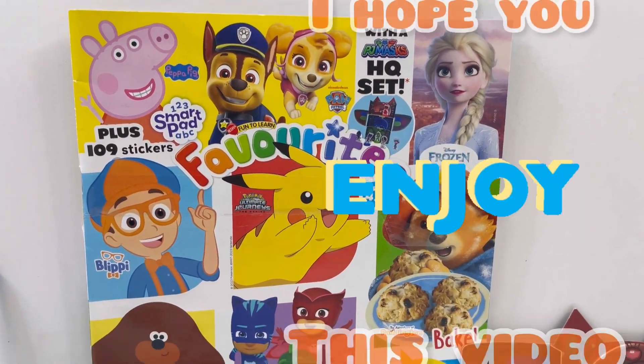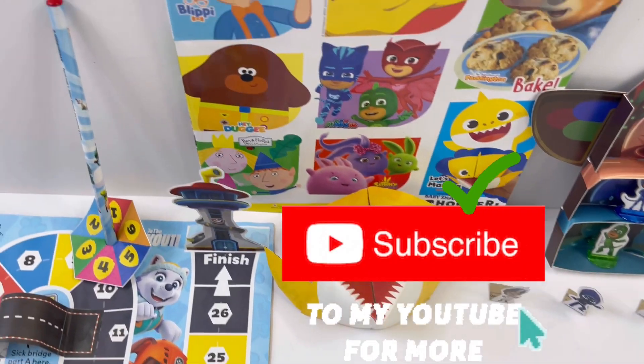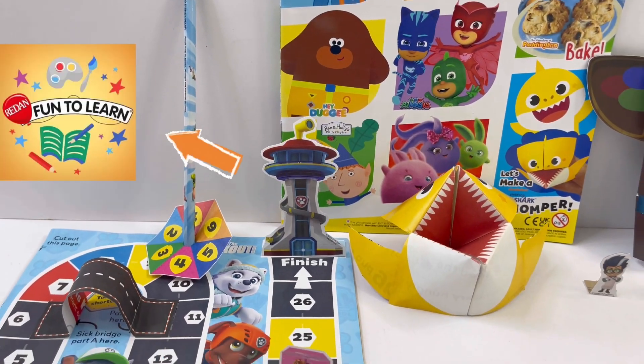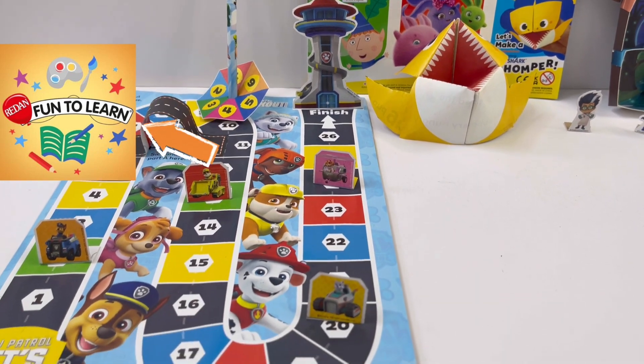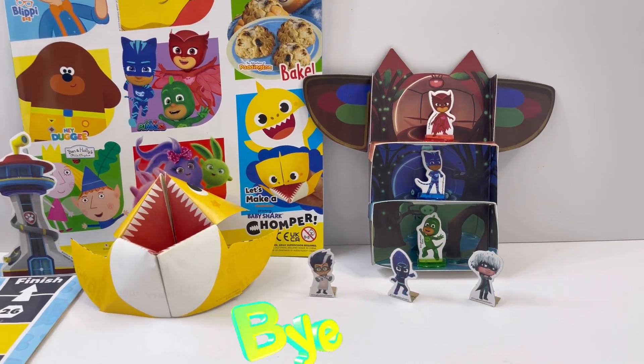So guys, I hope you enjoyed this video today. Don't forget to subscribe. And once again, I would like to thank Redan Fun2Learn for sending this magazine to me. Thank you! See you next time. Bye!